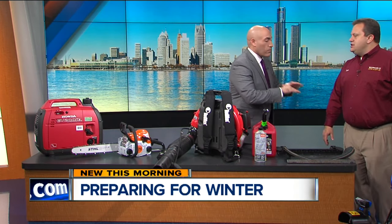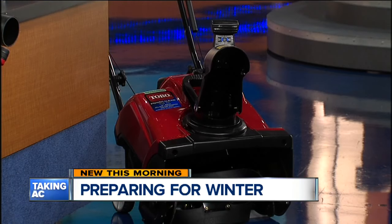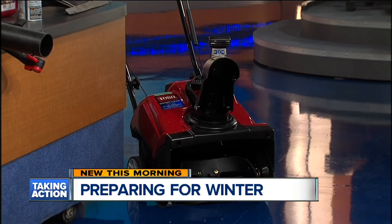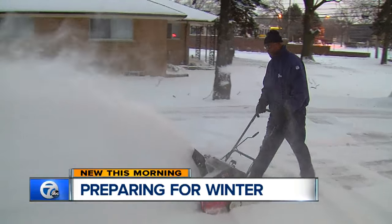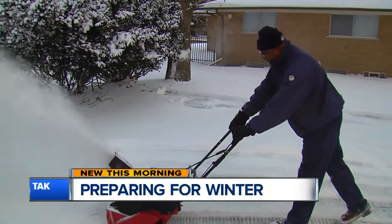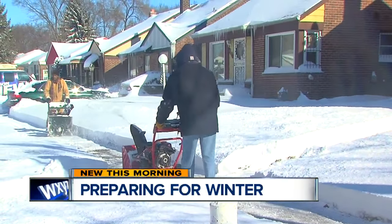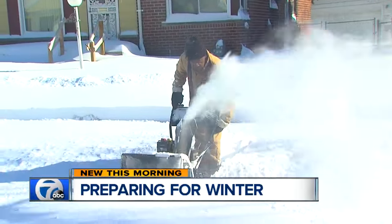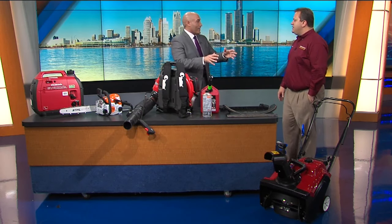Speaking of snowblowers, we know we need one in Michigan. You guys have an array of them — different types for different budgets and different driveways. This is what we'd consider a really compact unit designed for small drives, but we've got them from this size, even electric snowblowers, all the way up to things that are four feet wide. Make sure it's serviced and ready to go — that your paddles are in good shape, your scraper is in good shape, the oil is changed, the spark plugs are changed. Someone can bring theirs into your store and you can get them prepared.